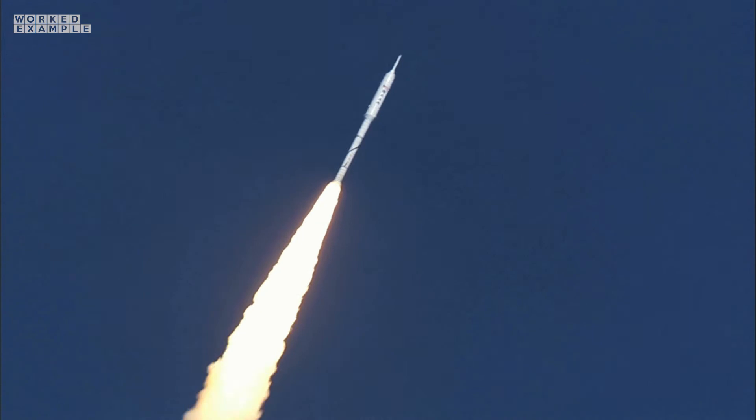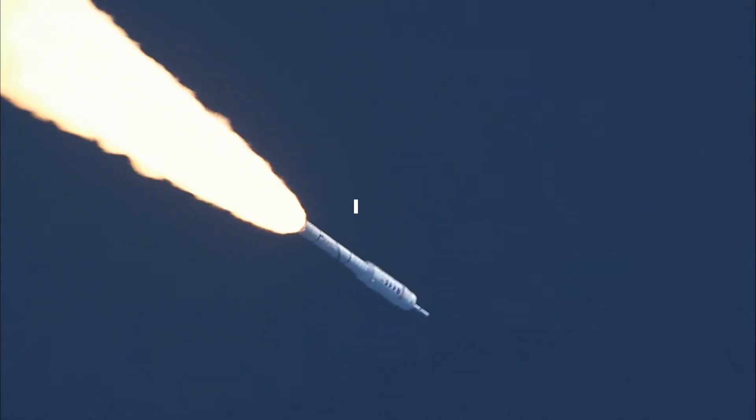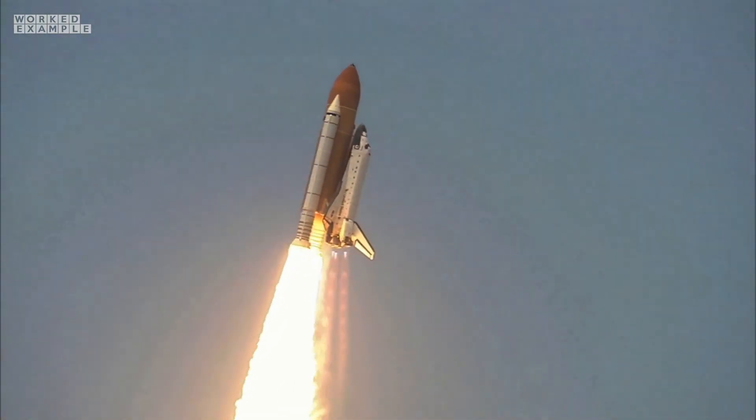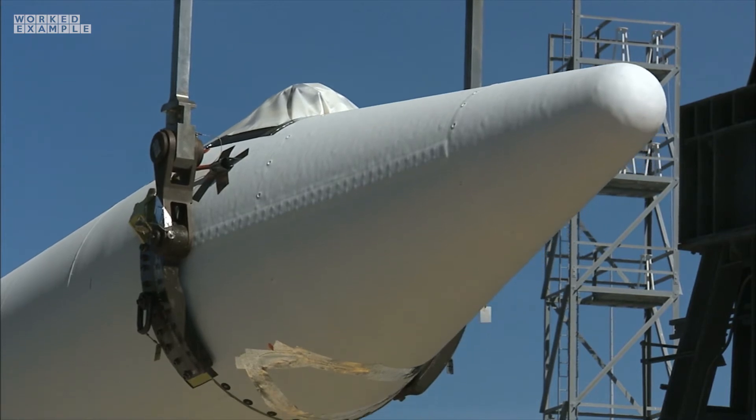But as the rocket gets higher and higher, the number of air particles in a given volume — i.e., the density — decreases until it reaches space where there is no air. There comes a point around the middle of the launch when the rocket has the maximum amount of force exerted on it by the air particles, known as the point of maximum dynamic pressure. This is one of the most dangerous moments of the launch; if things don't go to plan, the rocket could break apart. To prevent this, the rocket engines are throttled down and the rockets themselves have a highly streamlined body — which gives them their iconic shape — to reduce air resistance.